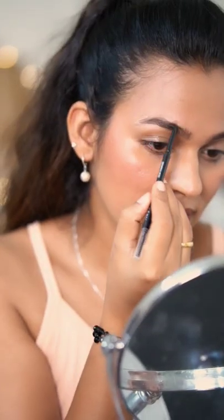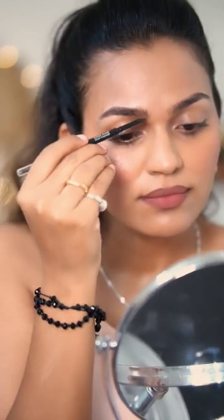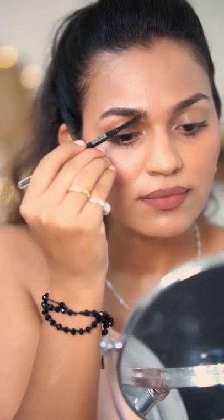Just try this one, because it is available in the market. There is an affordable micro pencil. You can use a micro pencil — just a small amount.